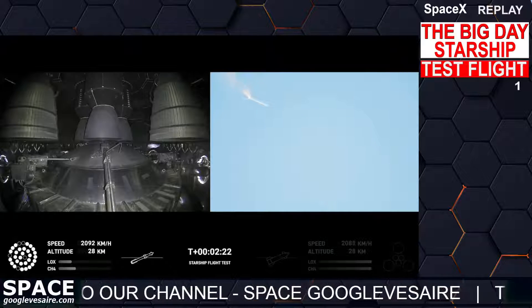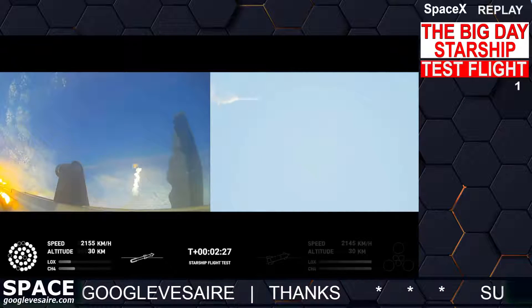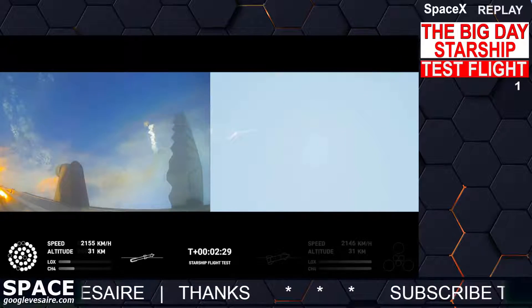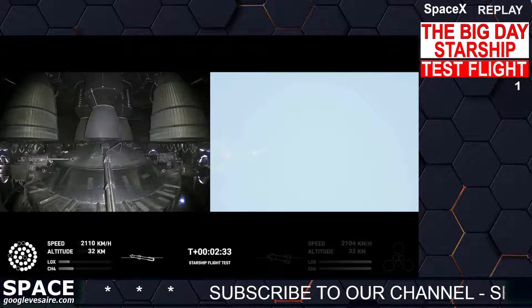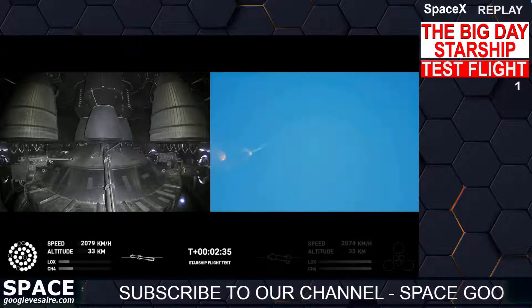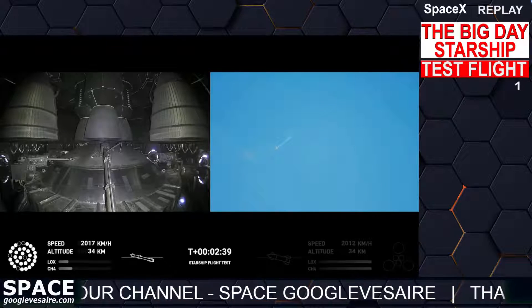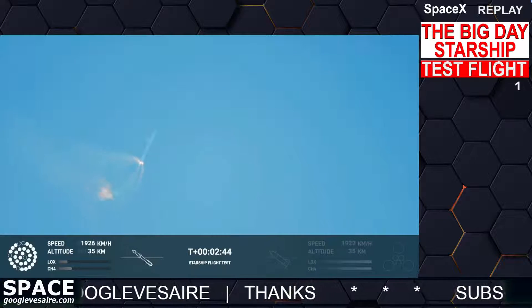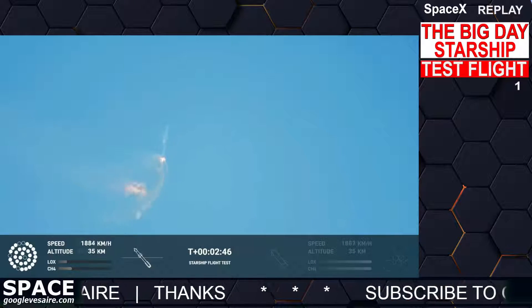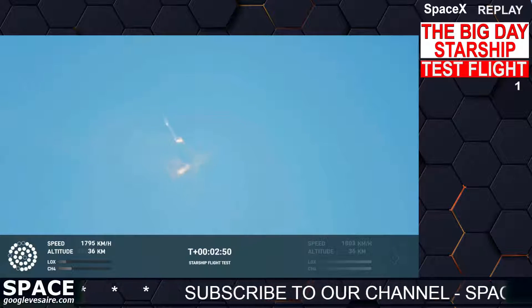There are views of the Raptor engines on the second stage as we prepare for stage separation. After stage separation, the first stage will flip and begin a boost-back maneuver for landing in the Gulf. Continuing to fly — two minutes forty seconds — let's get ready for main engine cut-off. Beginning to flip for stage separation.